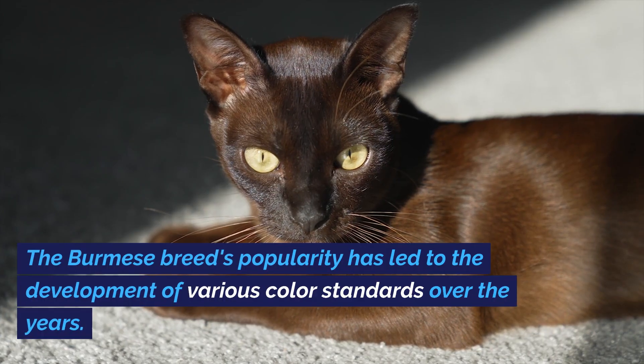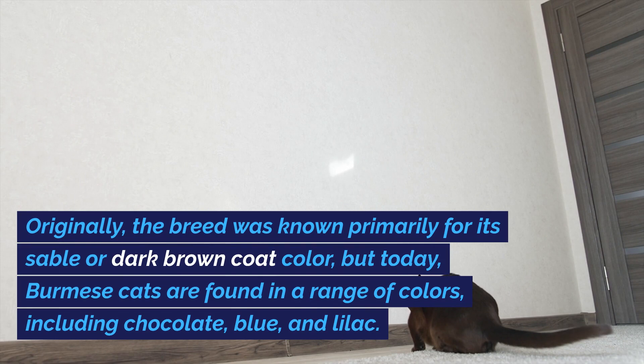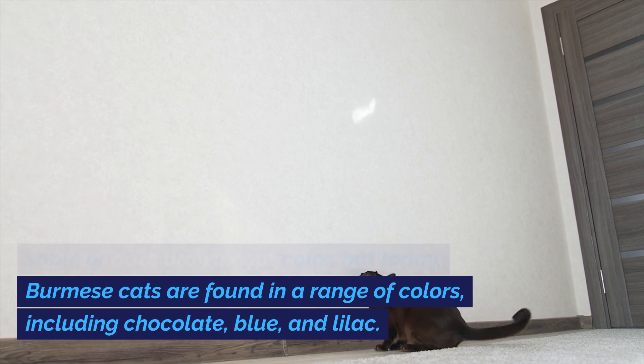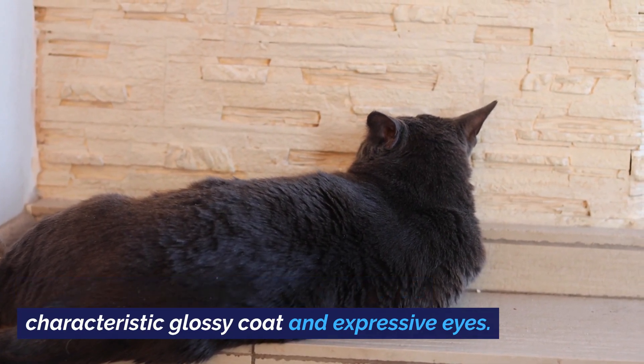The Burmese breed's popularity has led to the development of various color standards over the years. Originally, the breed was known primarily for its sable or dark brown coat color, but today Burmese cats are found in a range of colors, including chocolate, blue, and lilac. Each color variant maintains the breed's characteristic glossy coat and expressive eyes.